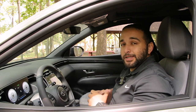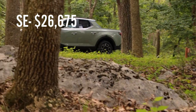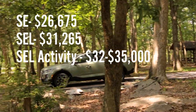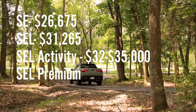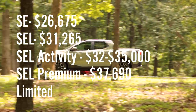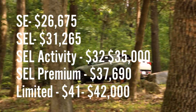Let's talk about price points. The entry-level SE model is $26,675. Moving up to the standard SEL it's $31,265. The activity package puts you around $32,000 to $35,000. The SEL premium — the model we're in now — has an MSRP of $37,690. And the head honcho, the limited, will range from $41,000 to $42,000 depending on factory-installed accessories.